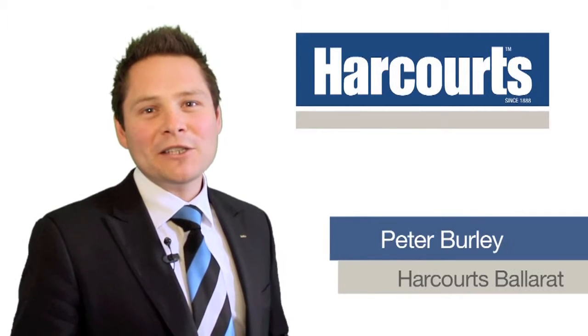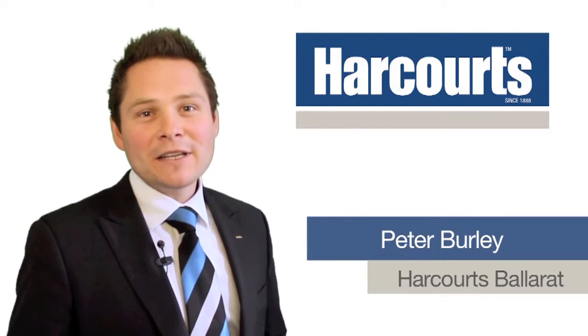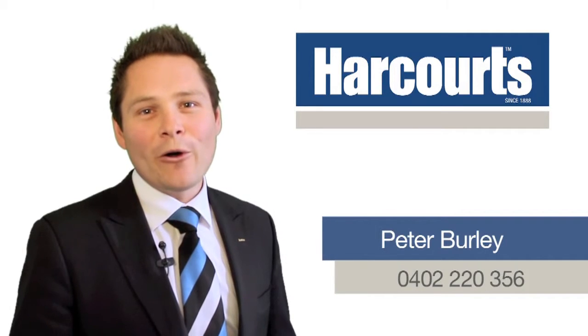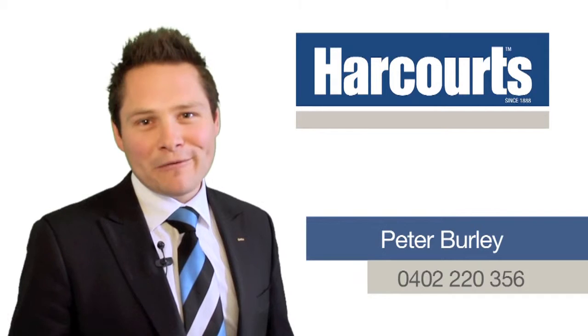Hi, it's Pete Burley, Associate Director for Harcourts Ballarat. Thanks for taking the time to view this video tour. If you've got any questions regarding either this property or any other home we have to offer, please don't hesitate to give me a call on 0402 220 356. I look forward to speaking with you soon.